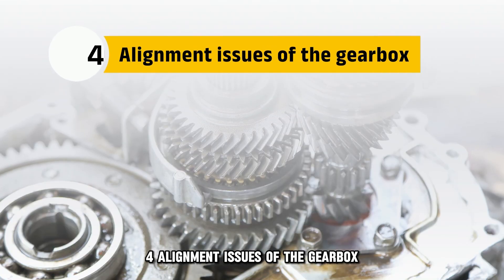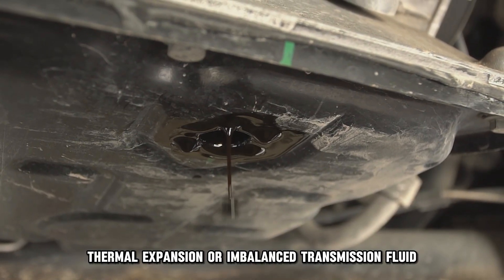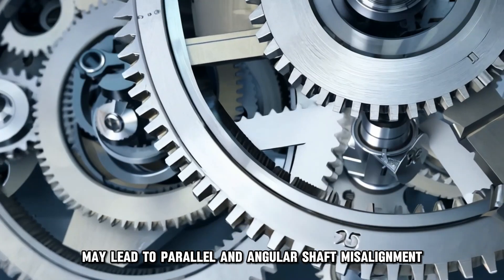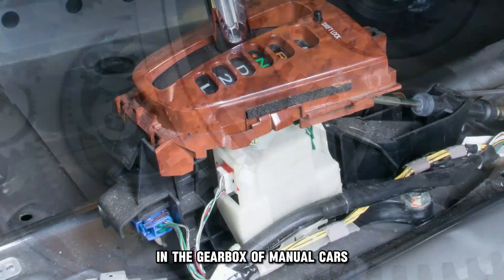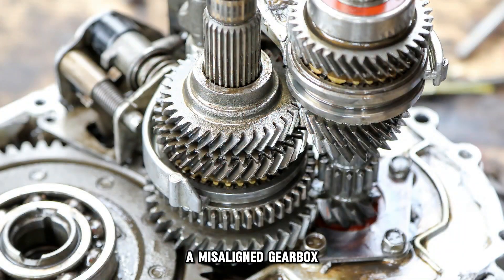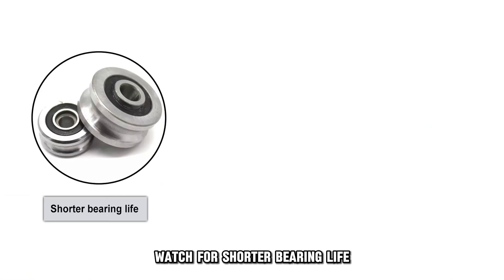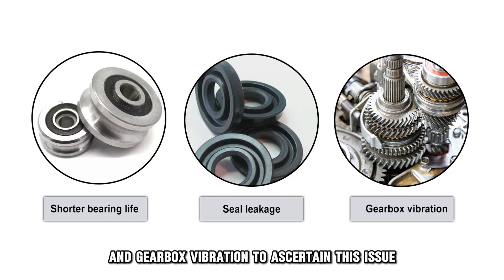4. Alignment Issues of the Gearbox. Thermal expansion or imbalanced transmission fluid may lead to parallel and angular shaft misalignment in the gearbox of manual cars, leading to a stuck gear shift. A misaligned gearbox is directly connected to gear failure. Watch for shorter bearing life, seal leakage, and gearbox vibration to ascertain this issue.